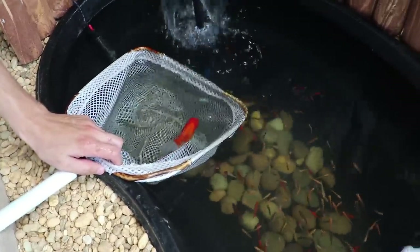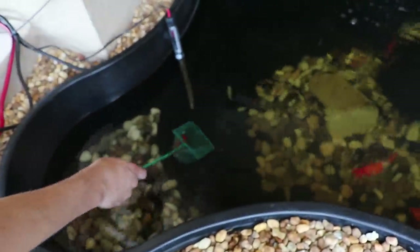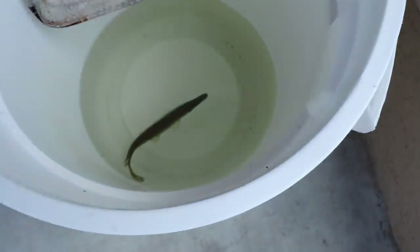I got the big net, and then we're going to take the little mini net. So we have this beautiful alligator gar. Let's look right here. Let's get him out of here. Should we measure him? I want to measure him.